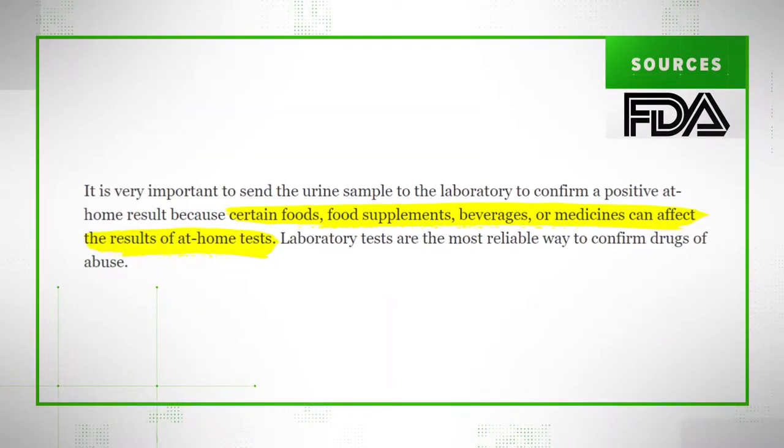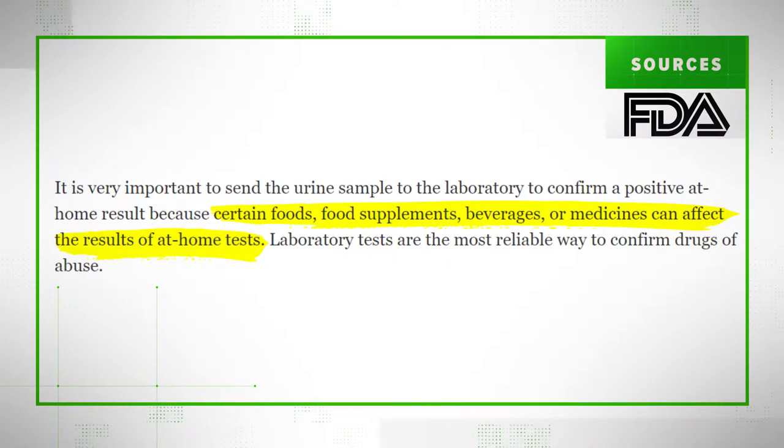Our sources: the FDA, the Bureau of Prisons, and multiple scientific studies. The FDA themselves say certain foods, supplements, drinks, and medications can affect some drug tests.